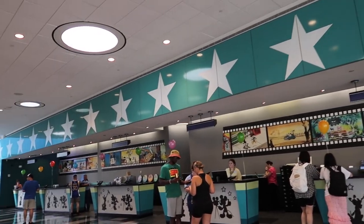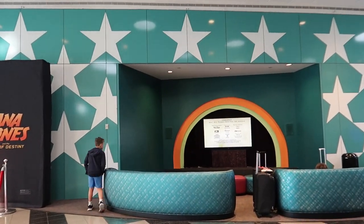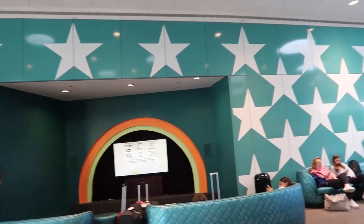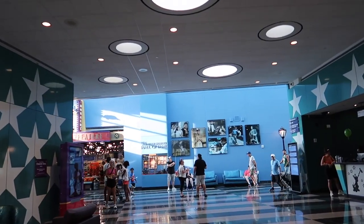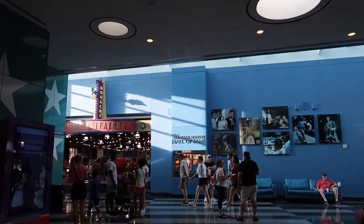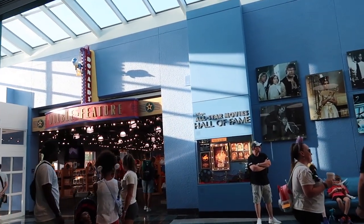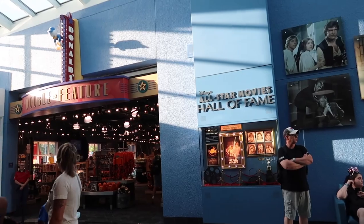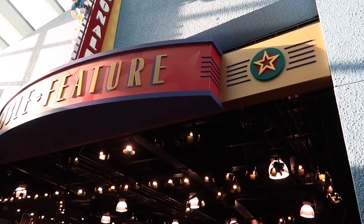Here is the front desk or concierge area. While parents are checking in, kids can go check out the Disney cartoons being featured over on the TV screen. As of today's video date, most of the rooms run around $250 a night, give or take. There are some special promotions, so you can find some rooms that are fairly cheap.